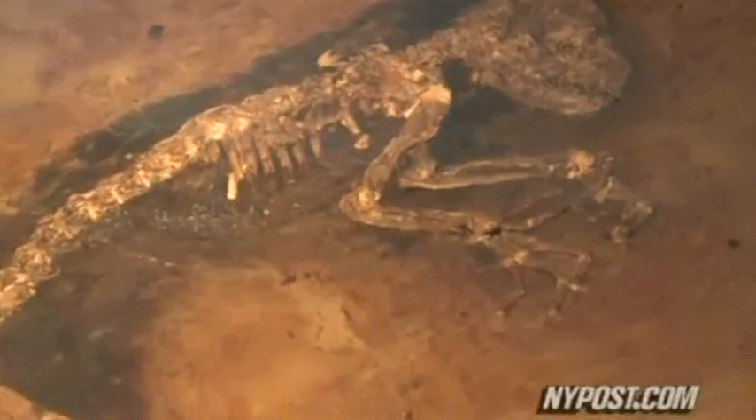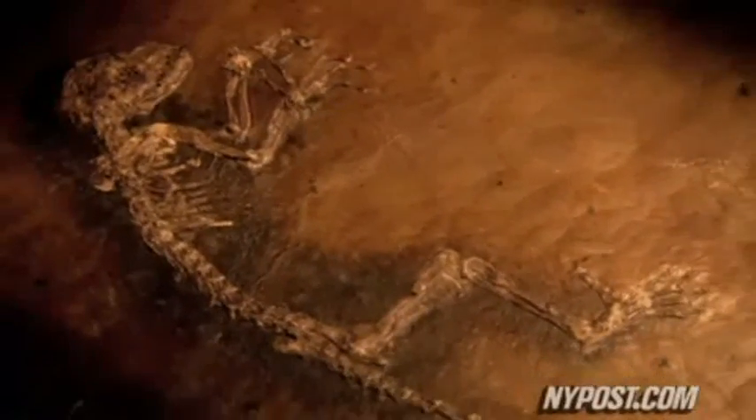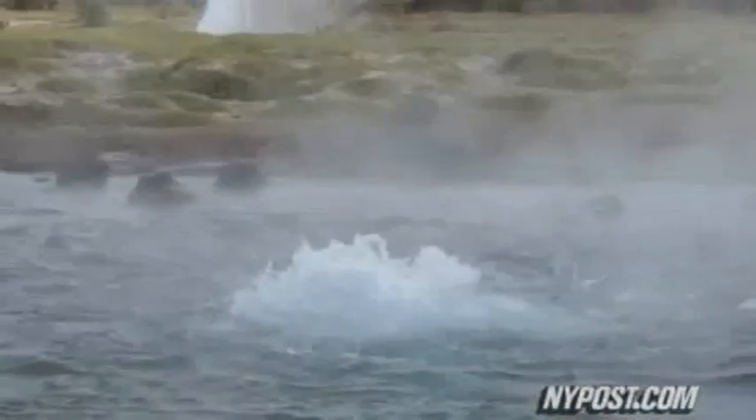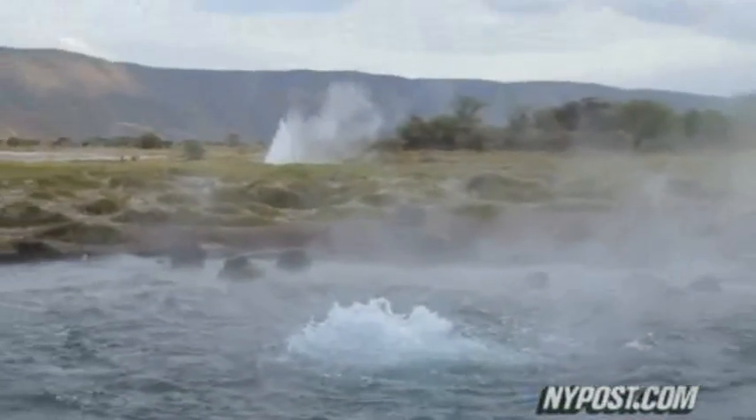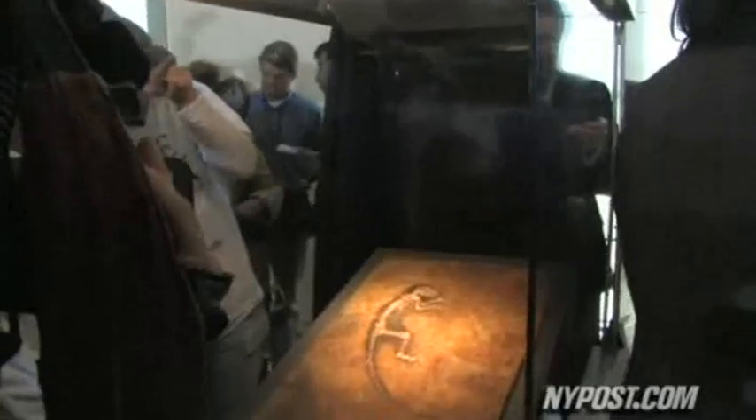However, scientists are quick to point out that Ida does not necessarily represent the so-called human missing link. We are not dealing with our grand-grand-grand-grandmother, but perhaps with our grand-grand-grand-aunt. The fossil, which is 95 percent complete, was pulled from Germany's Messel Pit, a mile-wide crater known as a significant site for fossil discoveries. Ida will be housed at the University of Oslo Natural History Museum, and a reproduction will remain on display in New York.